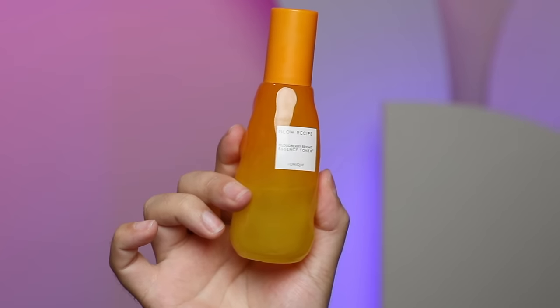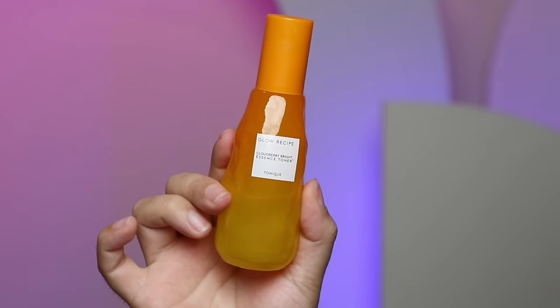Starting with the products I've been using for a good few weeks pre-launch, and the sponsor of today's video — that is Glow Recipe and their new product, the Cloudberry Bright Essence Toner. This is kind of like a multi-tasking treatment stage. There's a very fine line nowadays between toner, essence, and serum, and this is such a good example of that multi-tasking two-in-one, three-in-one product.